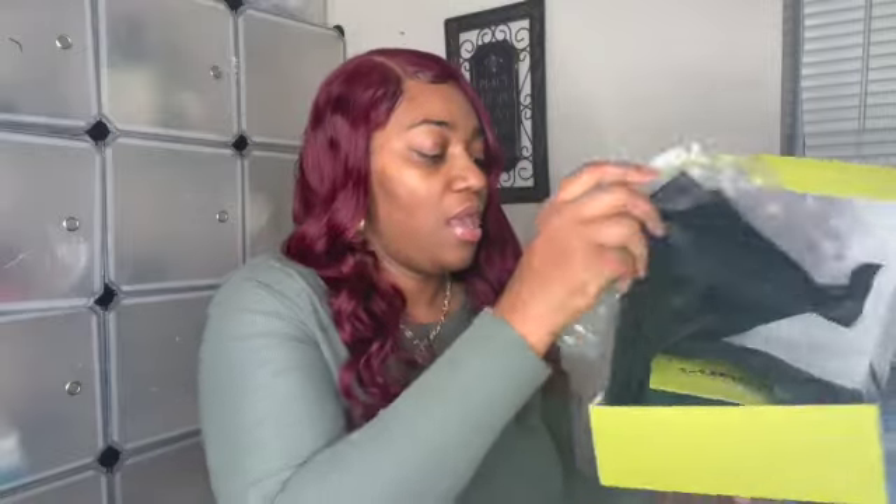This is the box right here. It is $25 a month plus shipping, so it comes up to about $32. If you are interested, I will have the link down below with all the information about Curl Box. When you first open it up, it has bubble paper in there, then black wrapping paper, and then you open it up and all the products are inside.